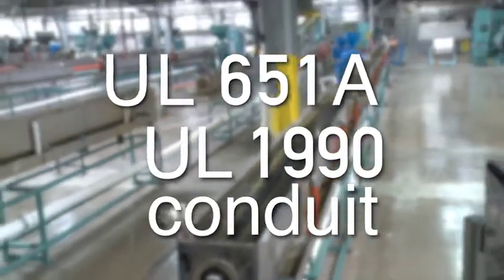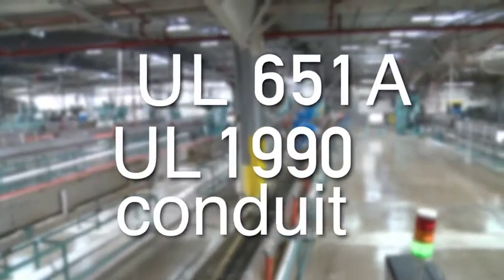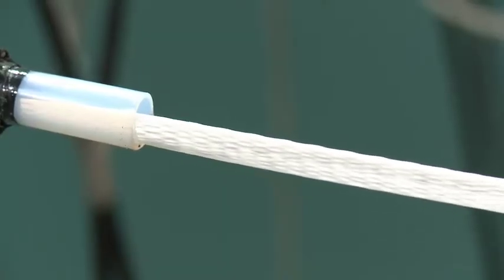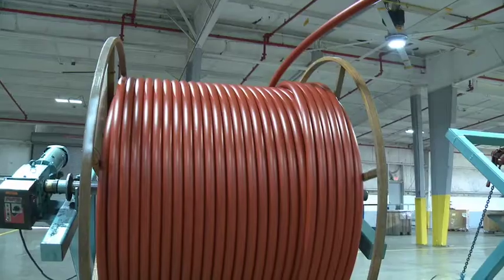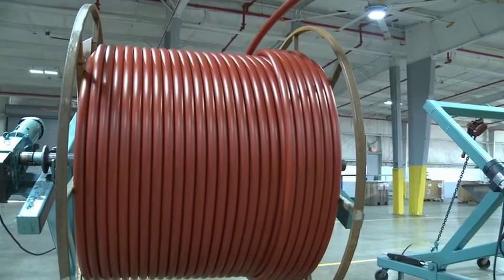Blue Diamond Conduit is certified to UL651A and UL1990 for protection of electrical cables. In addition to the capability of installing a pulling tape to facilitate cable placement, we can install power or fiber cable at the factory. Cable in Conduit eliminates the need to install cable in the field, lowering installation costs, and since the cable is installed in a controlled environment, there is a much lower chance of damage in the field.